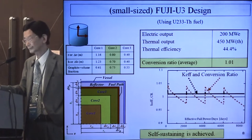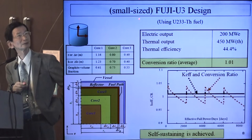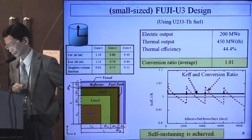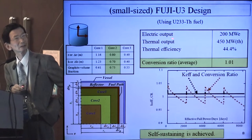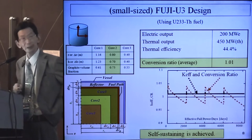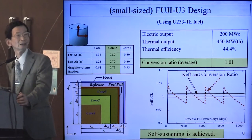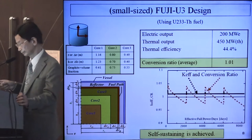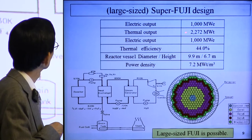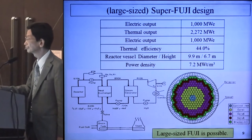I will show some design results. This result is for a small-size Fuji U3 design using 1,000 MWth. You can see the conversion ratio throughout the cycle is 1.01, meaning self-sustaining is possible. The right-sized Super Fuji design using 1,000 MWth shows that right-sized Fuji is also possible.